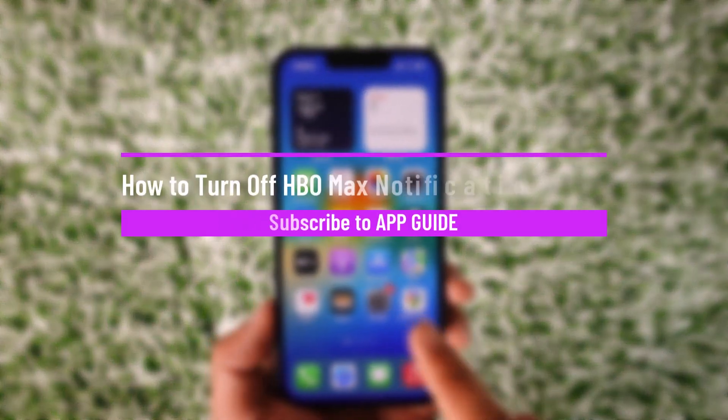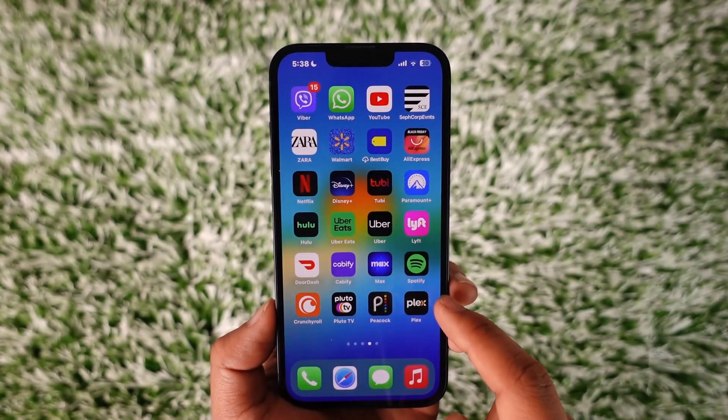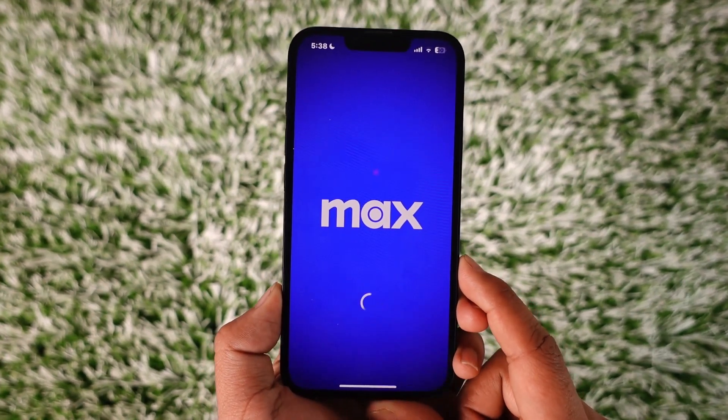How to turn off HBO Max notifications. Hey everybody, welcome back to our channel. In today's video I will guide you through the steps on how you can turn off notifications for the HBO Max application. So make sure to watch the video till the end.